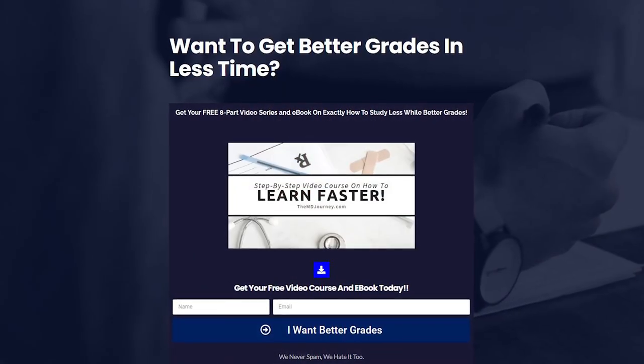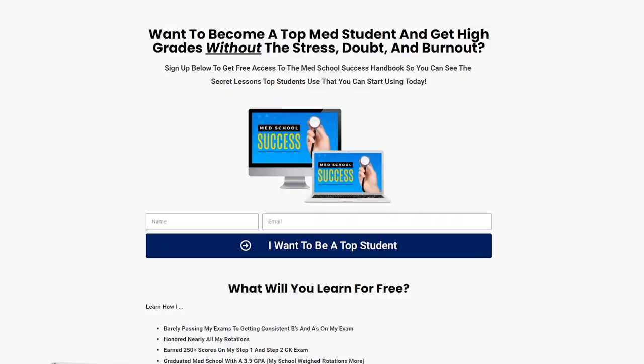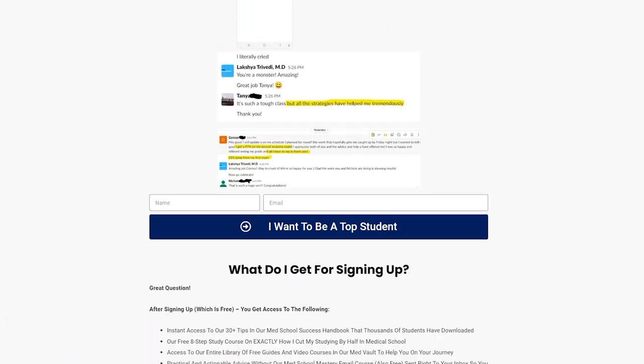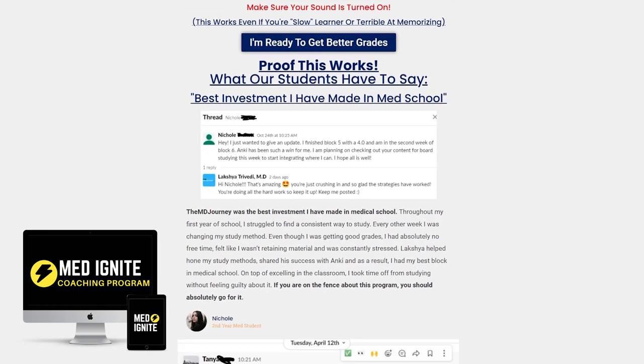Those are the three pillars and particular strategies within them to help you get better grades this year in 2023. If you want to understand the exact study method I used to get a 3.9 GPA in medical school, I'll link down below a free eight-step video course on how I got great grades, as well as our medical school success handbook — a document I update weekly with my favorite tips and strategies, something I wish somebody had given me on my first day of medical school.